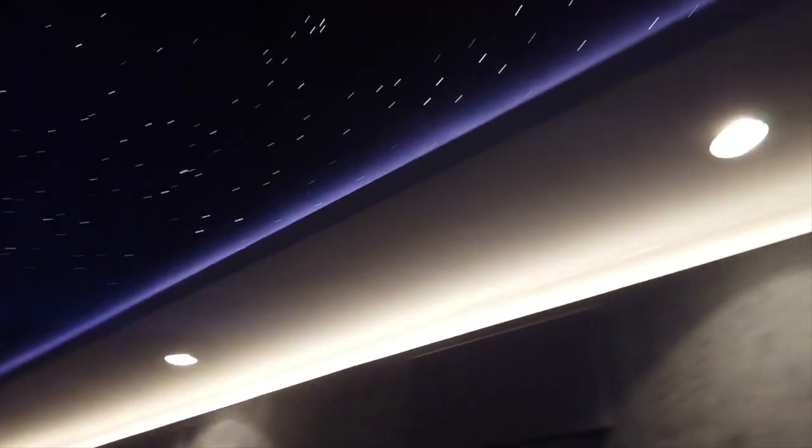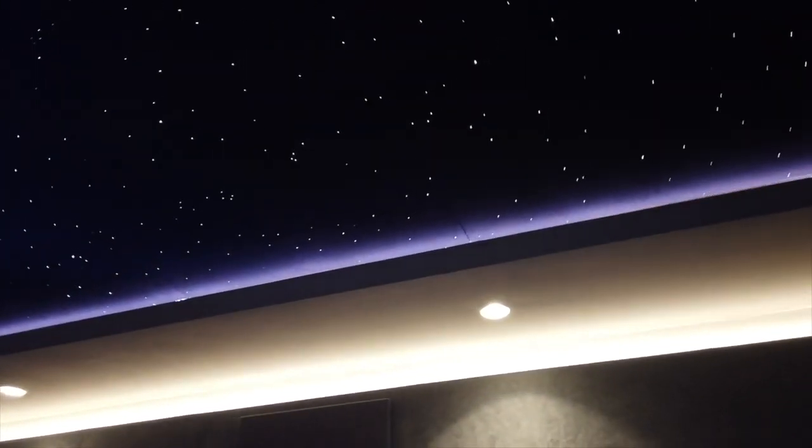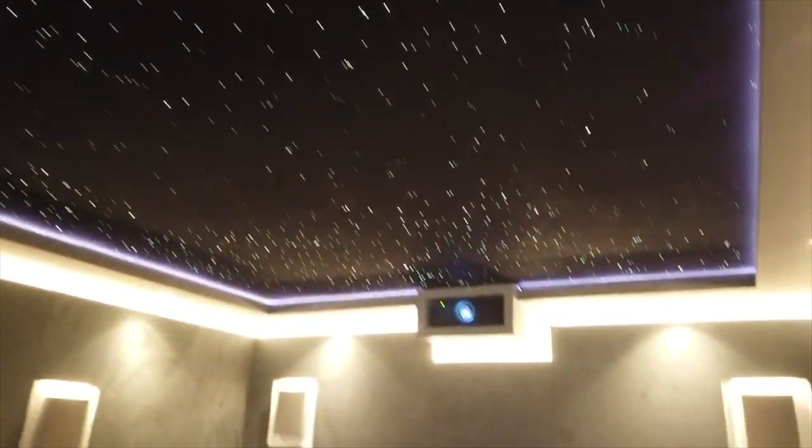Up here we have the coffered ceiling, which houses the LED strip that can produce side effects and also frames our twinkly starlight ceiling beautifully. Like the other lights, the starlight ceiling can be changed to any color.